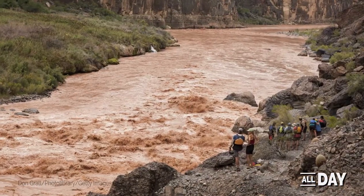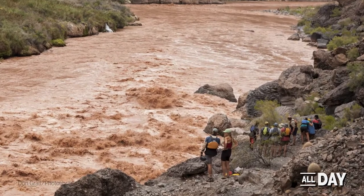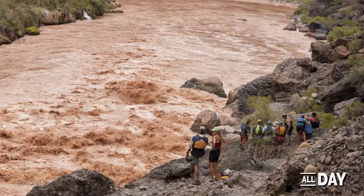The Grand Canyon section of the Colorado River contains some of the most challenging and exciting whitewater rapids in the world.